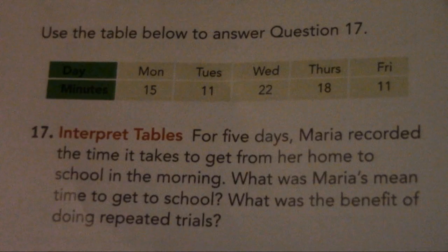Use the table below to answer question 17. Number 17. Interpret tables: For five days, Maria recorded the time it takes to get from her home to school in the morning. What was Maria's mean time to get to school? What was the benefit of doing repeated trials?